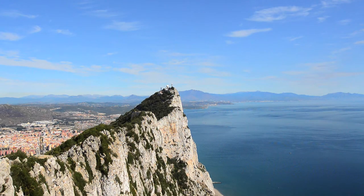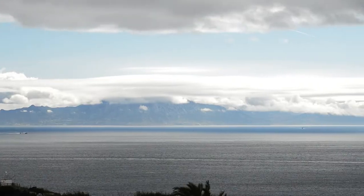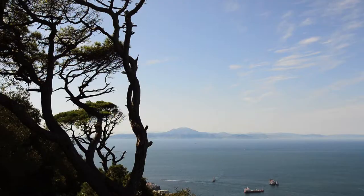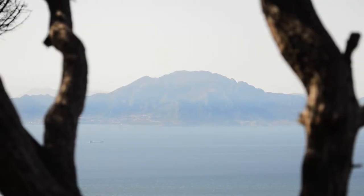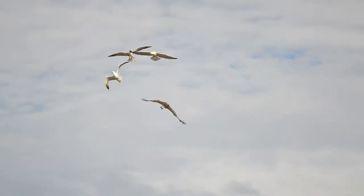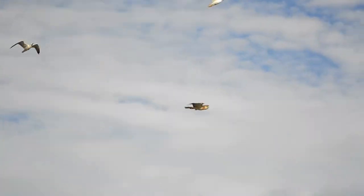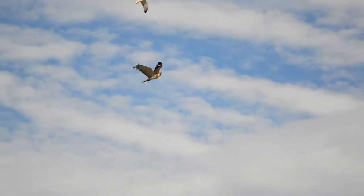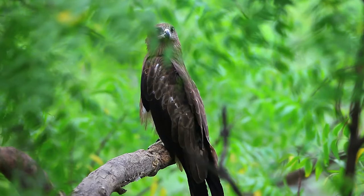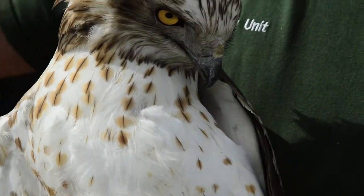Gibraltar sits along a major migratory bottleneck for birds of prey and other soaring birds such as storks. At a mere 14 kilometers across to the African continent at its narrowest point, it is the shortest crossing in Western Europe for any migrating birds, especially those that find it hard to sustain flight over long sea crossings, such as birds of prey that rely on thermals to soar and gain height.